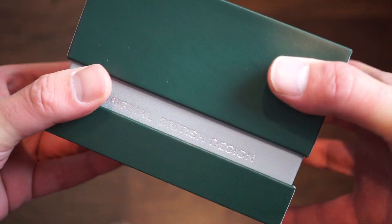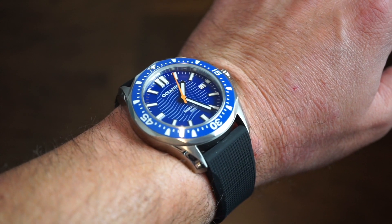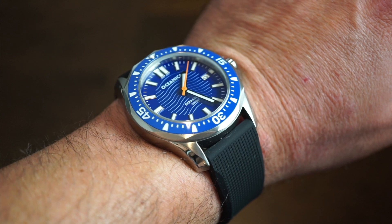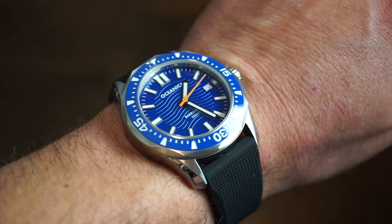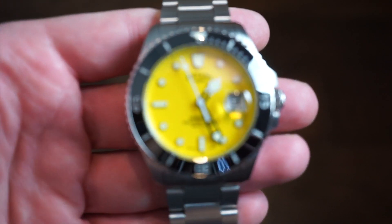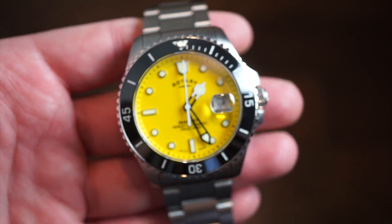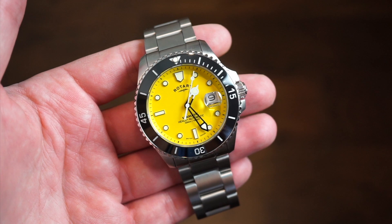Inside the box you just get your watch and a little warranty paper — nothing too crazy. On my wrist today is the Oceanica Barracuda, recently released and almost sold out. It's kind of a wave dial automatic diver — pretty cool watch. Now here in front of you, if I get you in a little closer, you can see this is the Rotary C-Matic, their 150th anniversary dive watch in a black and yellow configuration.